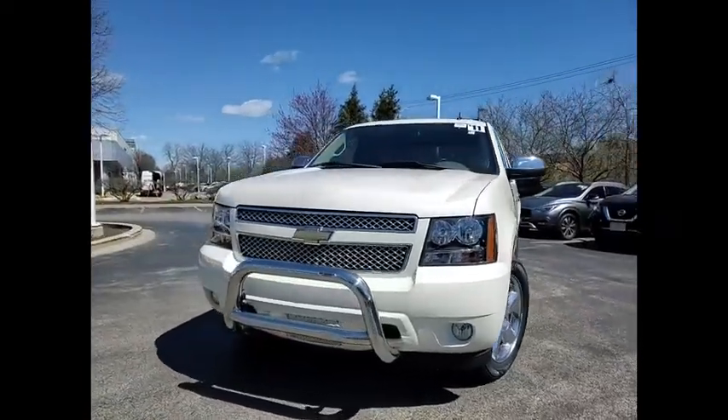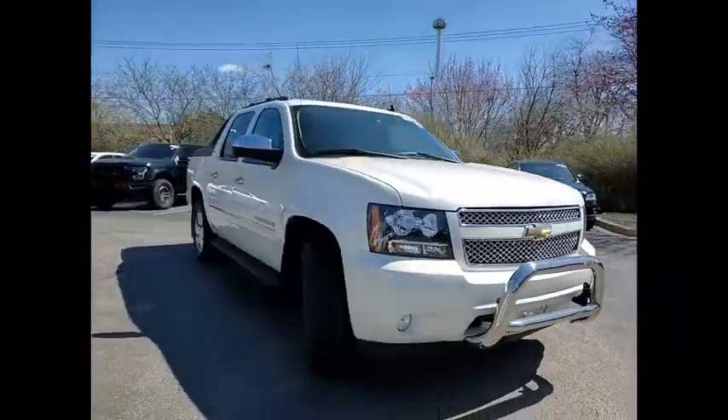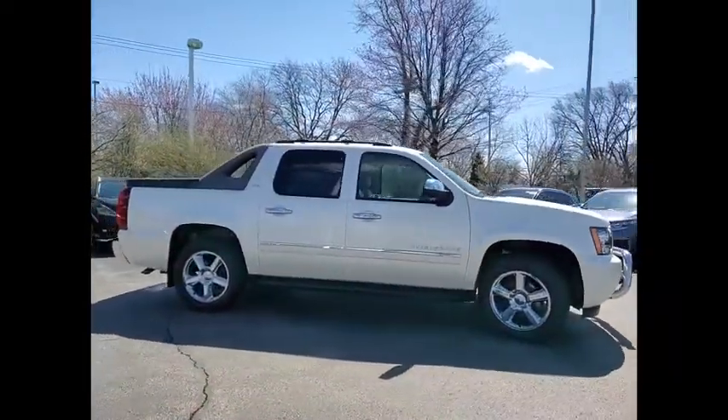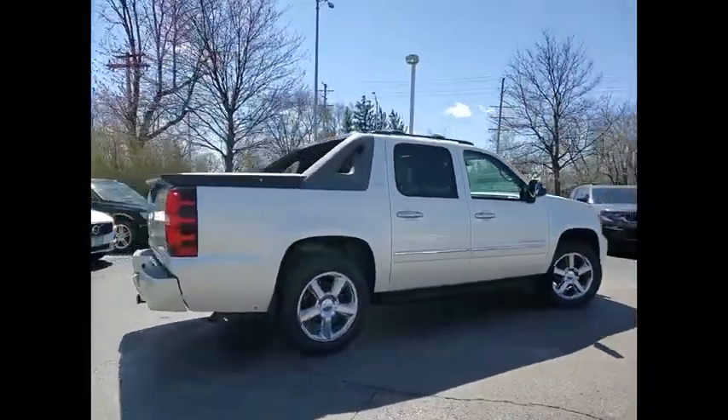You are going to love the 2011 Avalanche. The Chevy Avalanche can transform from an SUV into a full-size pickup truck, all in less than a minute. This makes the Avalanche one of the most flexible vehicles out there.